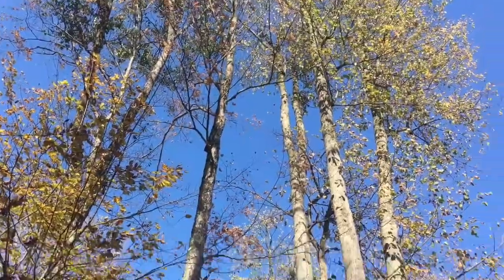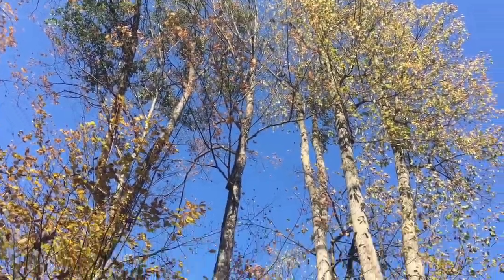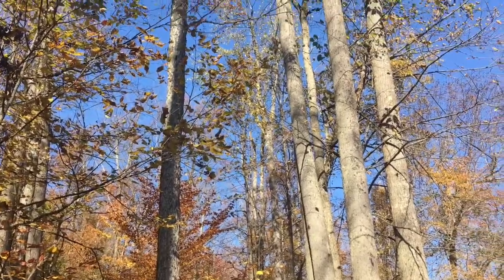These are basswood here — some of the only ones on the land. Big tall trees. Are they good firewood? Nope. They make ladders out of them. They're strong, they're light.